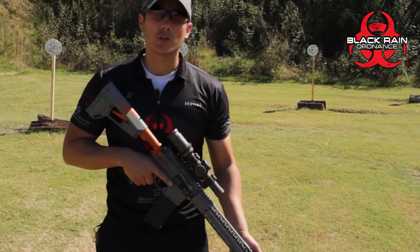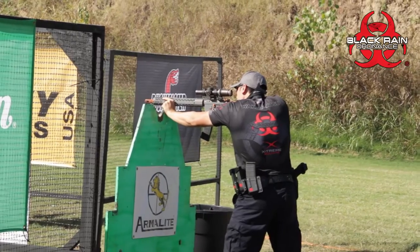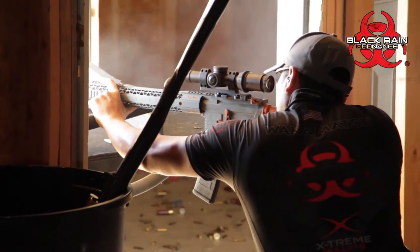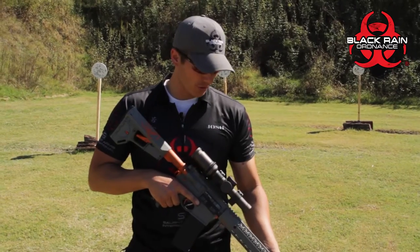Got the awesome Black Rain Ordnance trigger — 3.5-pound drop-in trigger. Shoots very crisp, nice and short take-up. Pre-travel is not very much, and it's got a very positive reset. Makes it nice and easy to get some nice doubles on your target.